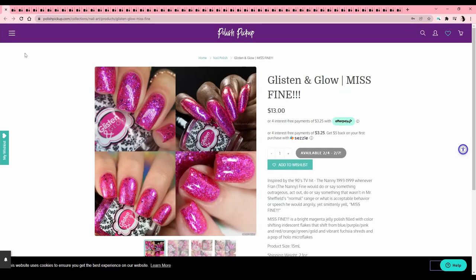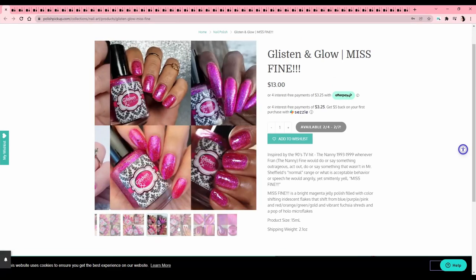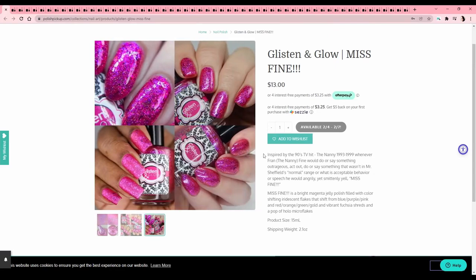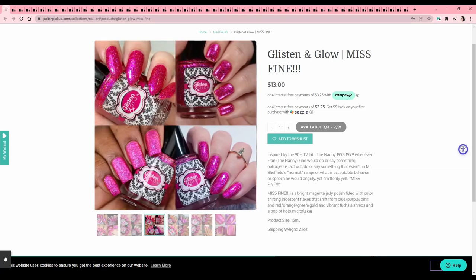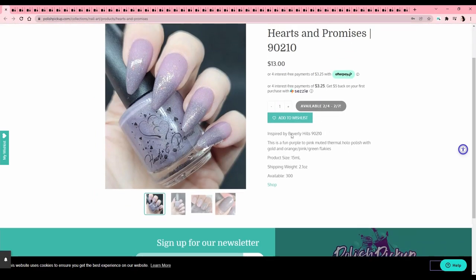Glisten and Glow — 'Miss Fine,' inspired by The Nanny. I've never seen The Nanny but I have seen Fran Drescher in the Weird Al Yankovic movie UHF and I liked her there — her voice is really obnoxious and I'm obsessed with it. I have a couple polishes from Glisten and Glow; my main staple from them is their top coat but I do like their polishes. This is a very loaded flaky, but something about the magenta — I have these more berry-looking tones in spades in my collection already.